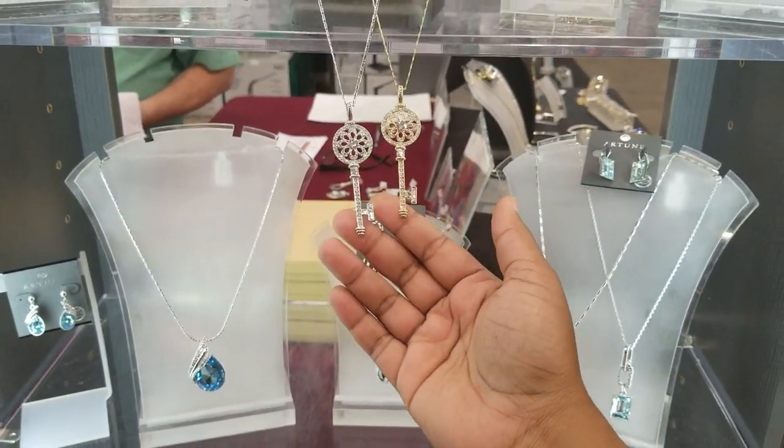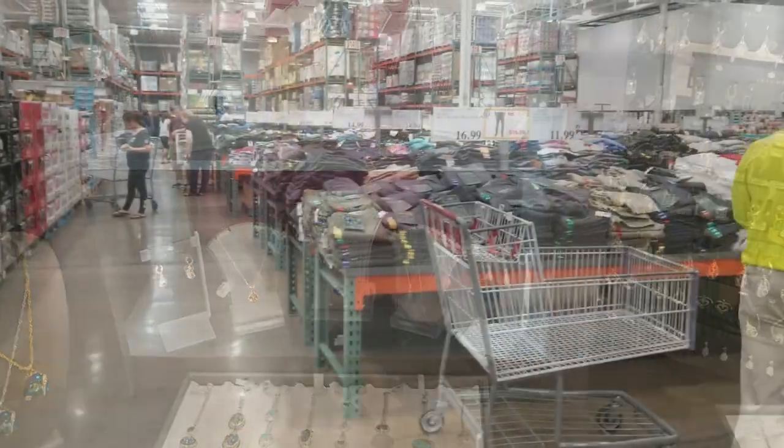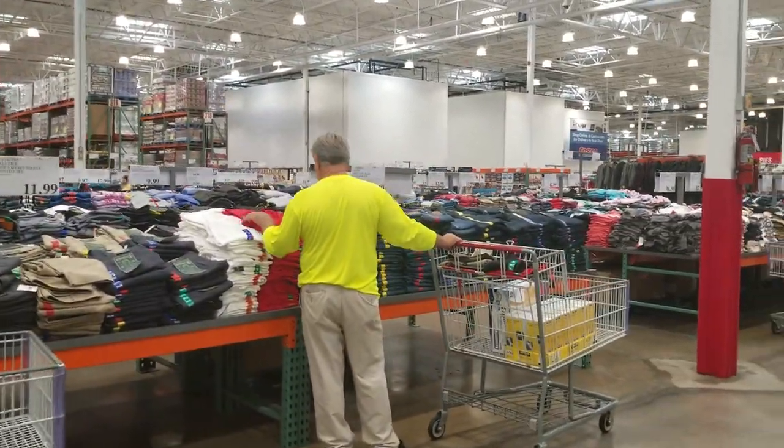This is really nice. So they have clothing and shoes - both men's, women's, and kids'.